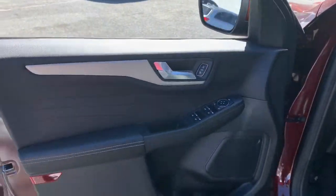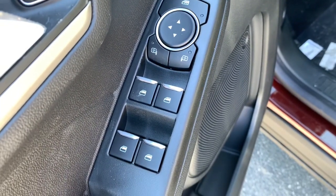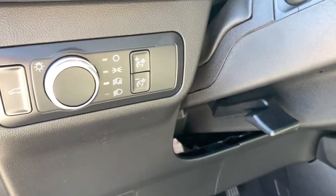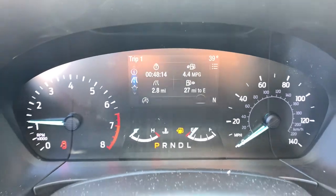These are just some of the great options this vehicle comes with: power liftgate, electronic stability control, trip computer, bucket seats, power windows, AM-FM stereo, four-wheel disc brakes, power steering.